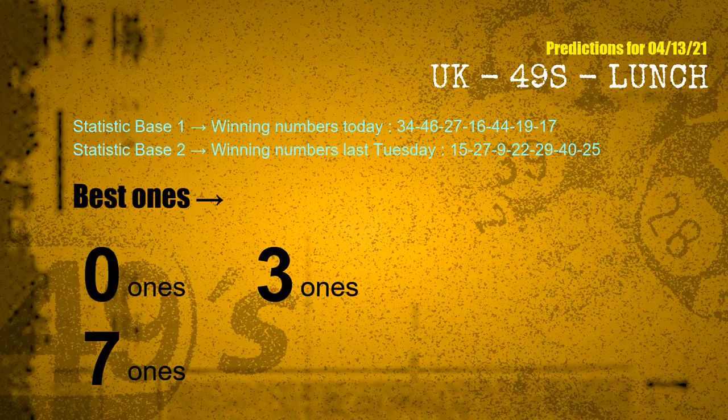According to the statistics above, with winning numbers today — 34, 46, 27, 16, 44, 19, 17 — and winning numbers last Tuesday — 15, 27, 09, 22, 29, 40, 25 — the frequent following units digits are 0 ones, 3 ones, and 7 ones.